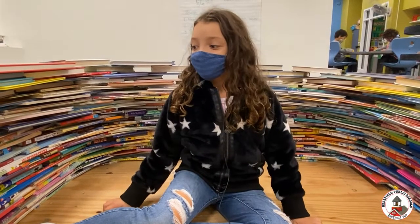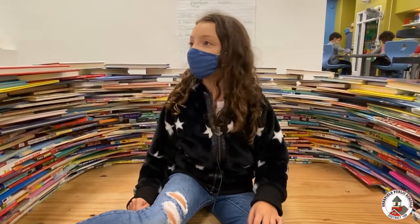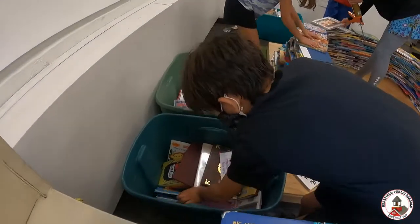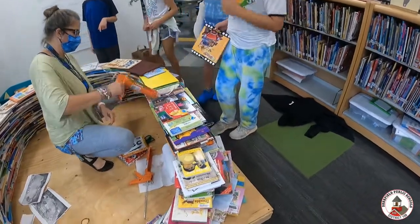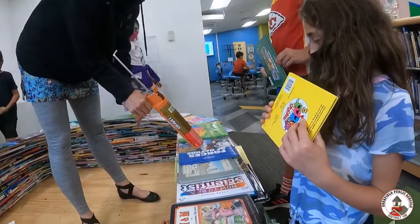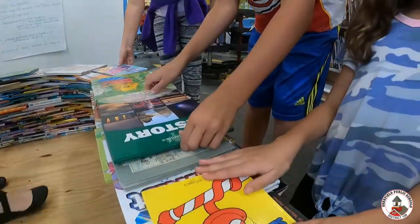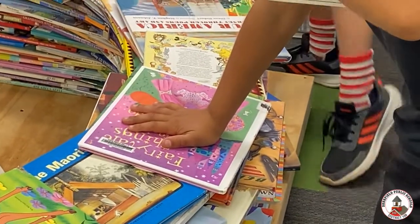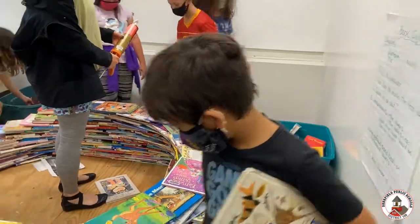And what sorts of jobs does she have you guys do? You're all kind of doing different things, right? Yeah, well some people are organizing, some people are bringing books and putting them down. Ms. Cross is gluing and some people are holding them down. I like to hold down — my teacher glues them and then you have to hold them down for like 30 seconds. That's my job normally; I hold them down and find good places where they can go.